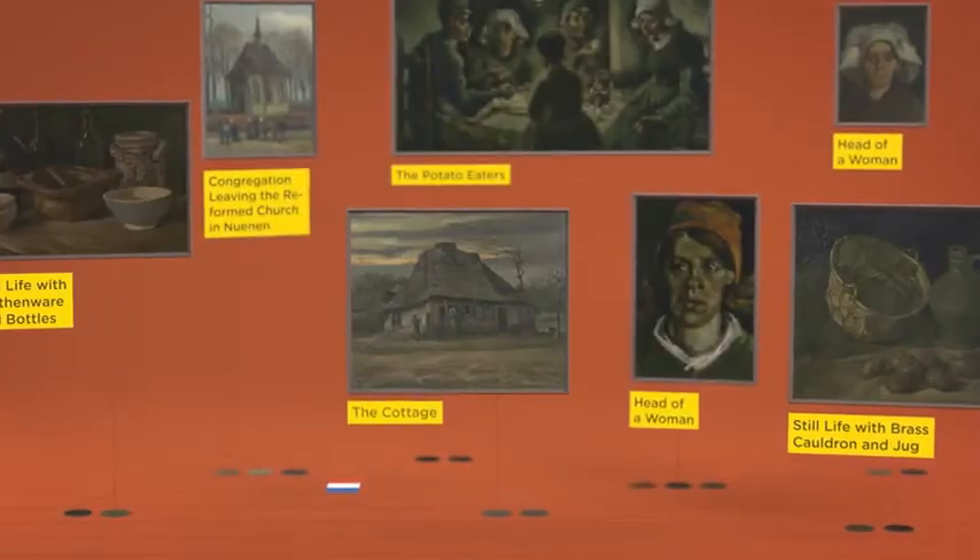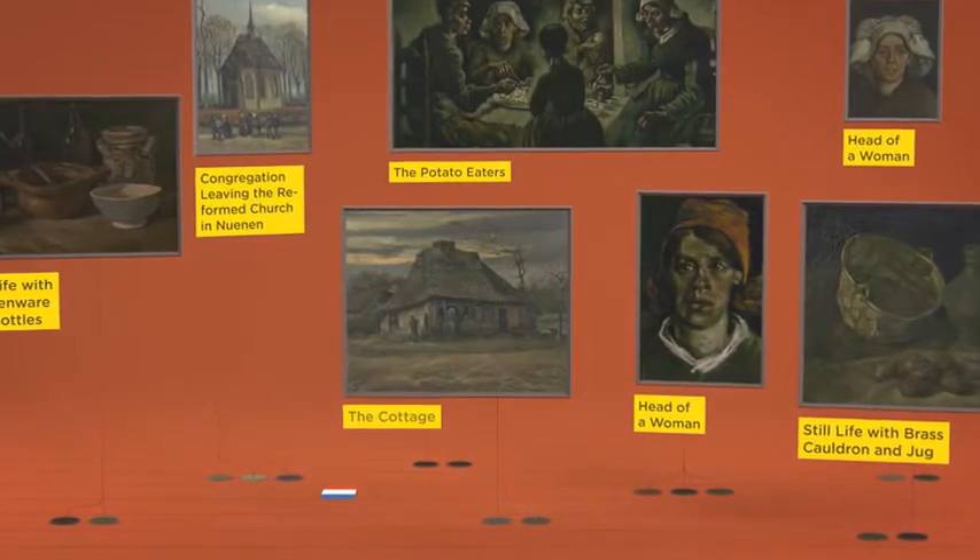But before his time in France he made much darker pictures. Most people say that these early Dutch works aren't as colourful, but if you take a closer look you can find colour everywhere in Vincent's work.